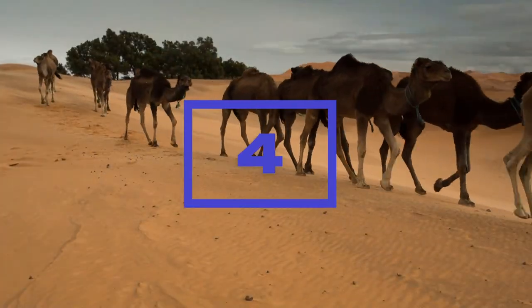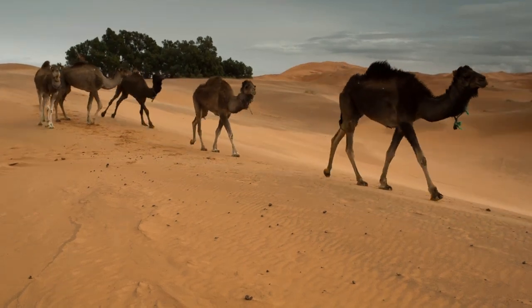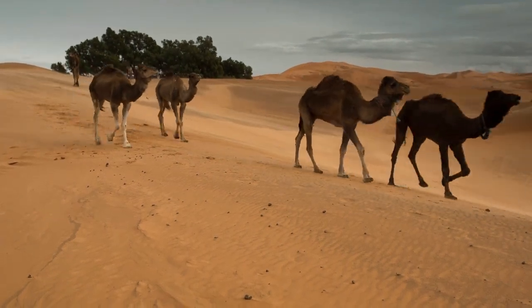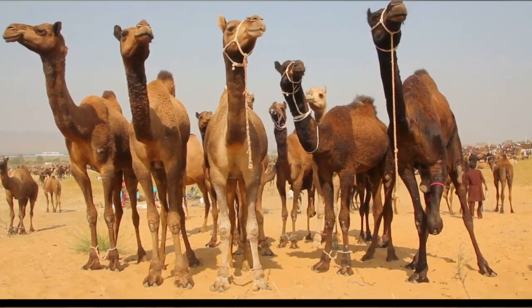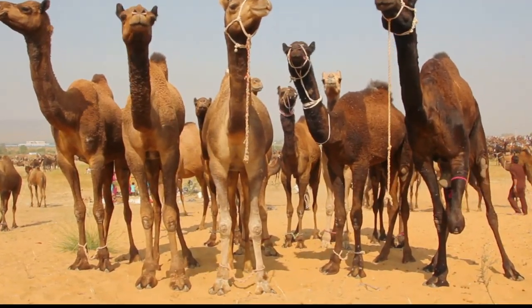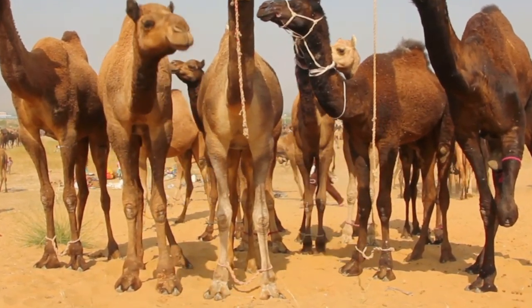Four. Camels have a very wide and tough foot that spreads out to prevent them from sinking into sand. This helps camels maintain their footing in loose sand and makes it easier for them to traverse deserts. Camels also have tough pads on their feet that help protect them from the hot sand and prevent them from getting blisters.